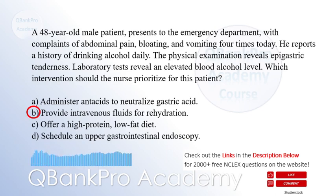Explanation: The patient's history of excessive alcohol consumption, along with the presenting symptoms and physical examination findings, are consistent with acute alcoholic gastritis. The priority intervention for this patient is intravenous fluid administration for rehydration. Alcohol consumption can lead to dehydration and electrolyte imbalances.